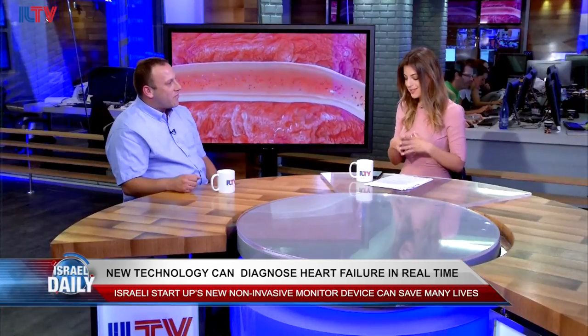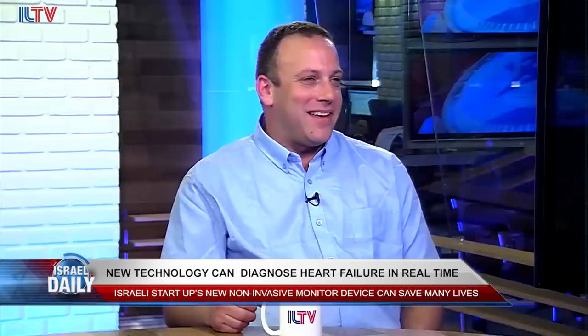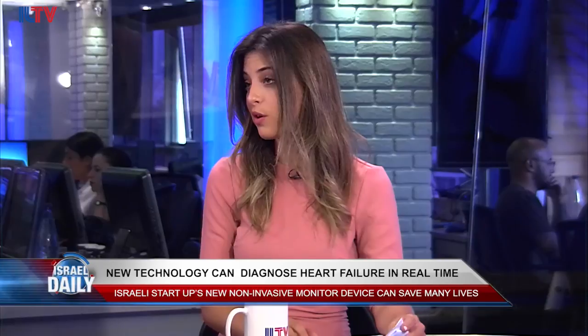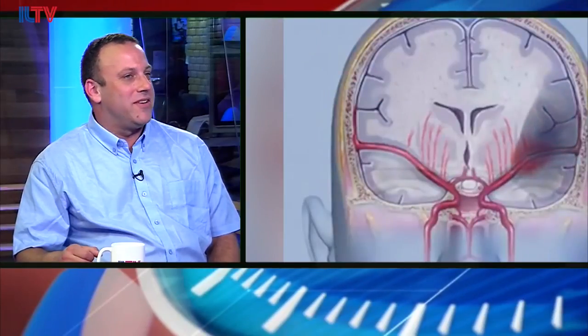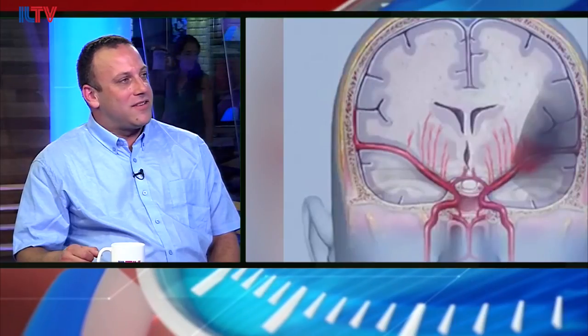Can people already access this device, or is it still being developed? We are now in the process. Hopefully you won't have to wait long — at the moment we are still developing our alpha model, which we hope to finalize in a few months, and then start regulation studies. Hopefully within a short period it will be available to the market.